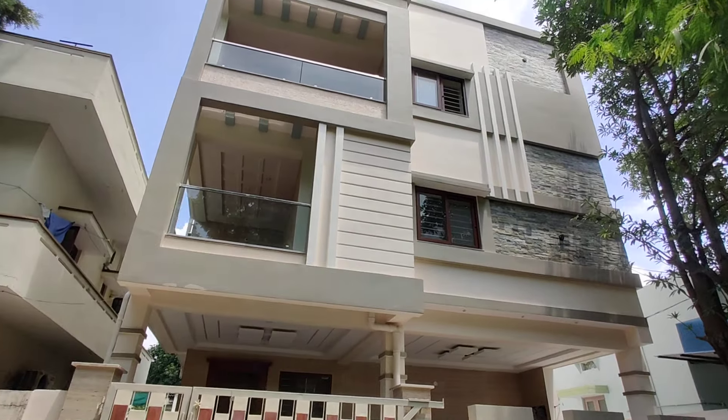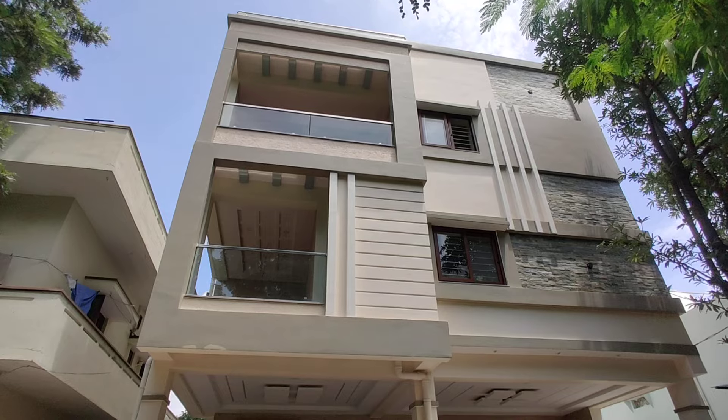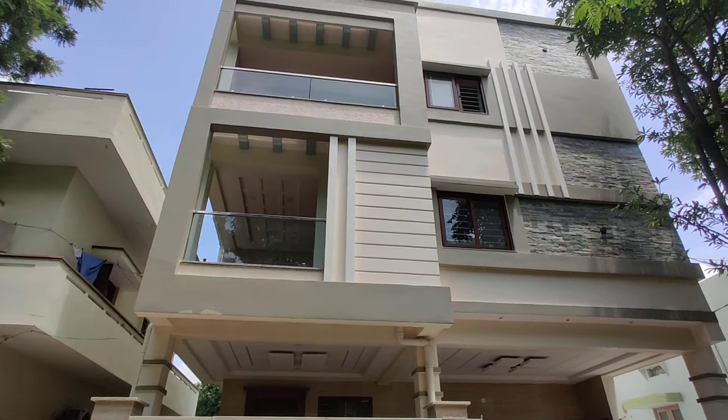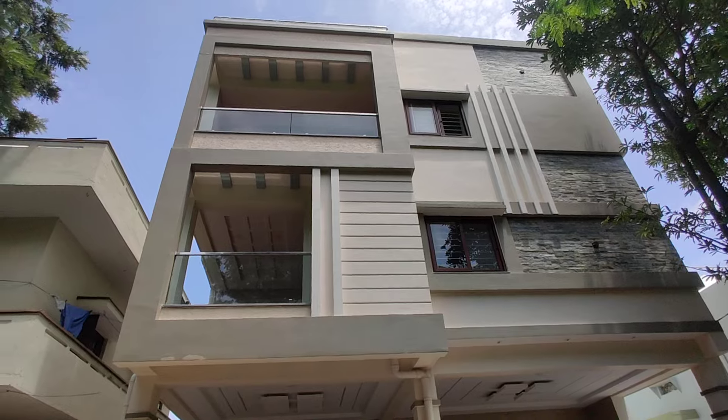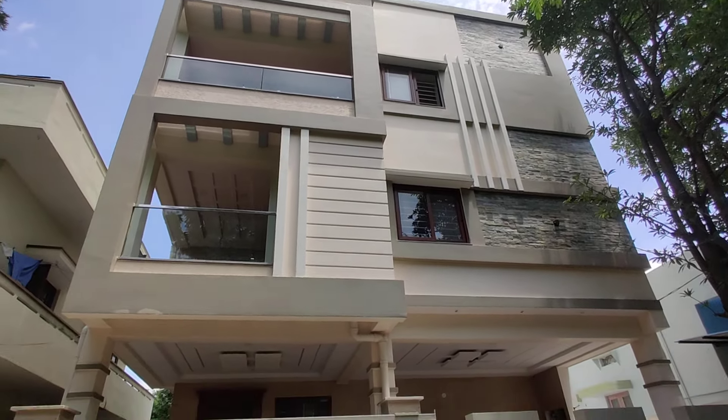Welcome to MG Global Properties. Today we are in Sainikpuri, Hyderabad. Here we have a G plus 2 villa — it is a 4 BHK plus 1 home theater villa for sale in Sainikpuri.